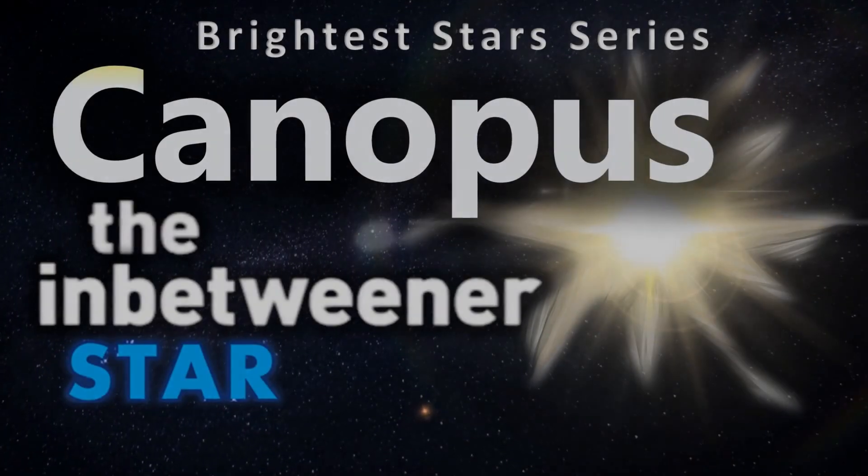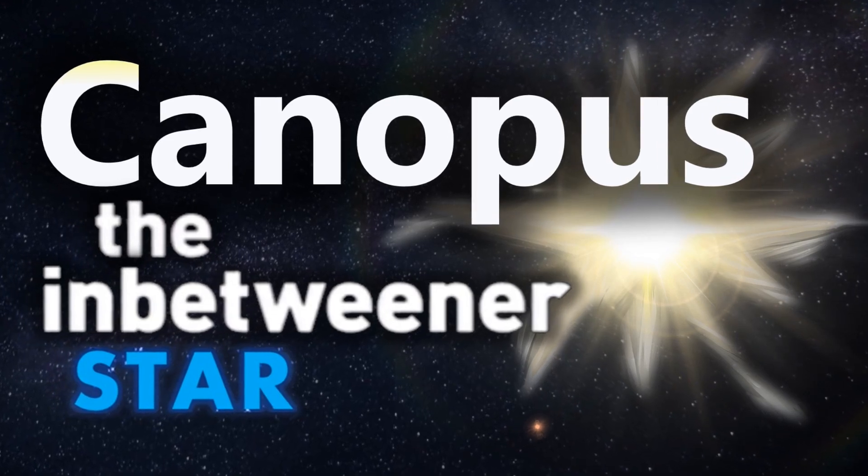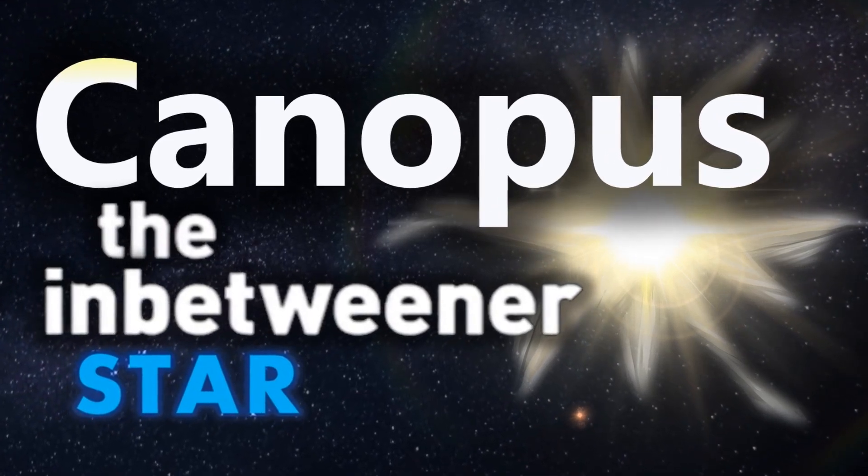The second brightest star in our night sky, the wonderful star of Canopus shines for the most part in the southern hemisphere. It's a star that sits in between many different categories. Hi everyone, Vega here, and in today's video we're going to revisit Canopus for the next part of our brightest star series. So let's get to it.